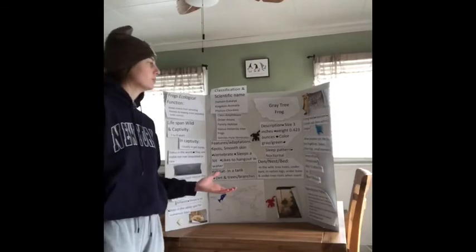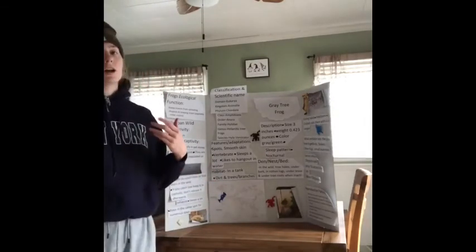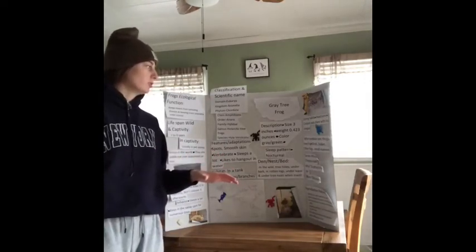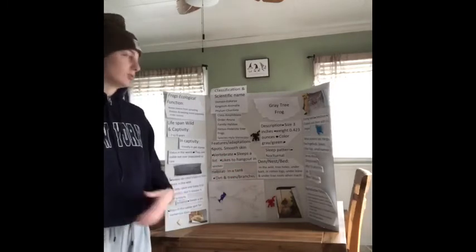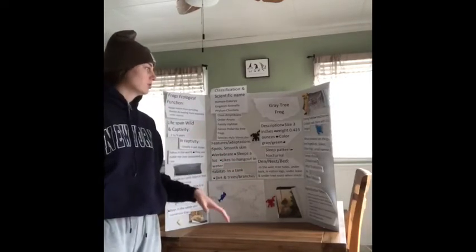Its eating habits — it is an insectivore, so it only eats insects. What he eats is crickets, and he does eat them with his tongue, that's how he eats.